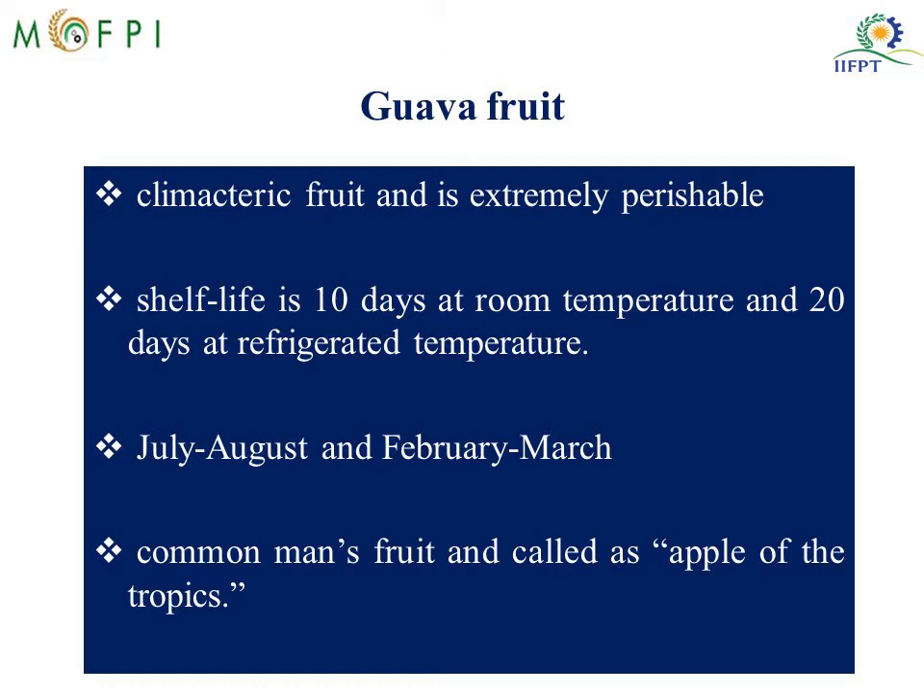This fruit ripens after harvesting and it also respires after harvesting. The shelf life of the fruit is just 10 days at room temperature and 20 days at refrigerated temperature. The fruits are harvested in the months of July-August and February-March. The fruit is called the Apple of Tropics or common man's fruit because it is a very economical fruit.